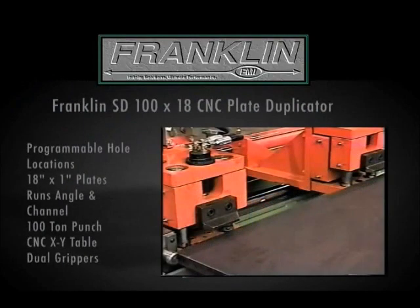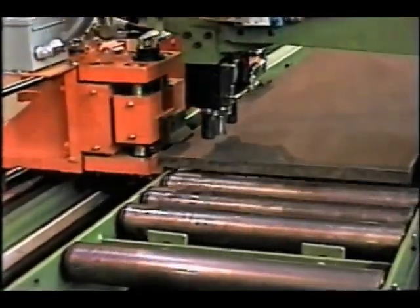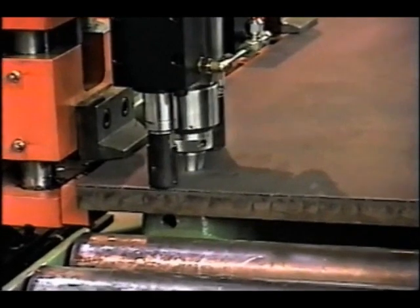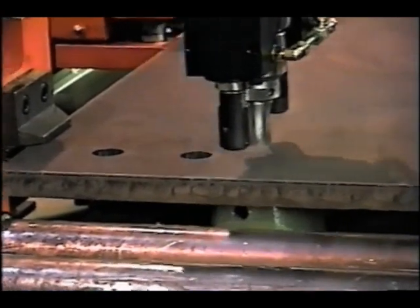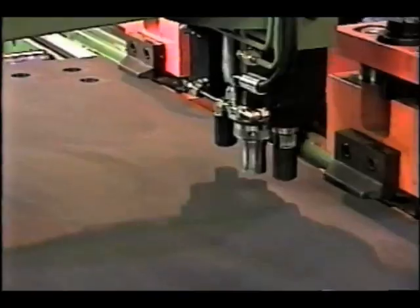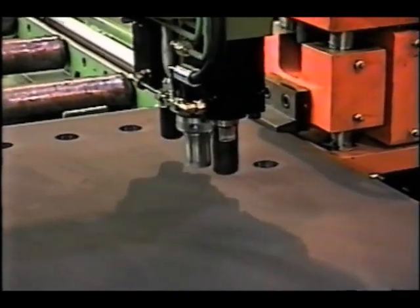The SD100x18 is a CNC XY duplicator table that automatically positions the plate and the press. Plates up to 18 inches wide, 20 feet long, and one-inch thick can be punched anywhere across the plate. The 100-ton press with hydraulic strippers can produce holes up to 1½ inches in diameter. The hydraulic position side grippers provide X-axis location and can reposition for parts up to 20 feet long. Clamp attachments allow the SD100x18 to also run angles and channels.